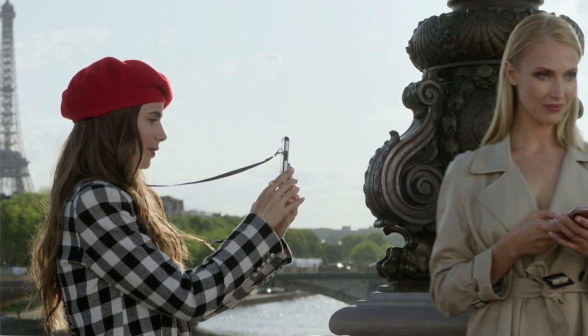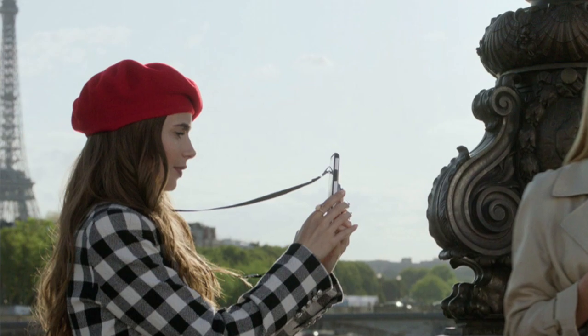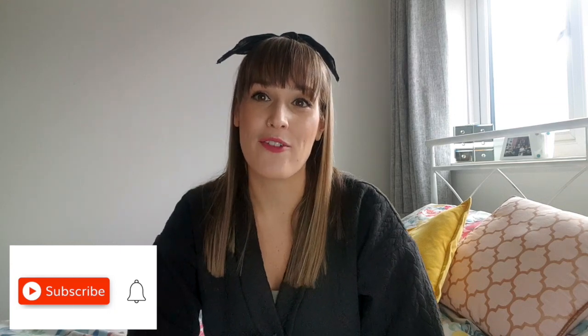No French look is complete without a beret. Emily is seen wearing a beret quite a few times throughout the season and quite a lot in season one as well. I have found the most adorable reversible beret pattern for you to make one yourself at home. This pattern is made by Tooth and Eye on Etsy and it is a super reasonable price of £1.48. So there is no excuse not to French up your look ready in time for the spring. Those are my favourite looks from this season's Emily in Paris. I hope you have enjoyed this video — let me know which versions of those outfits you're going to make yourself at home. Do give it a little thumbs up and click subscribe down below. I can't wait to see you really soon — you're going to be looking très chic!